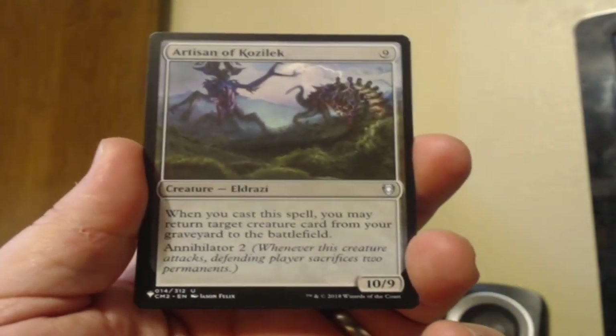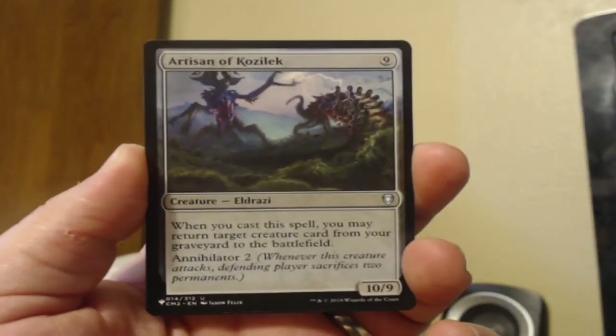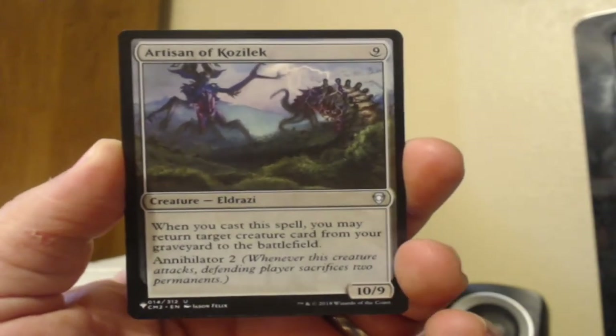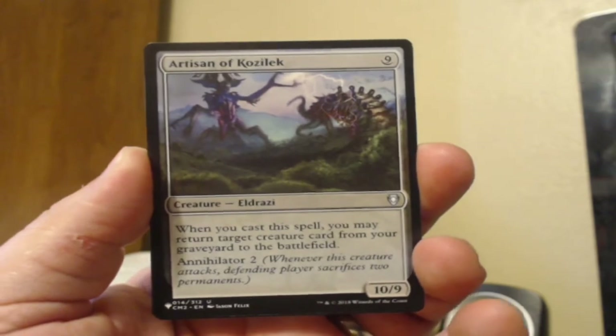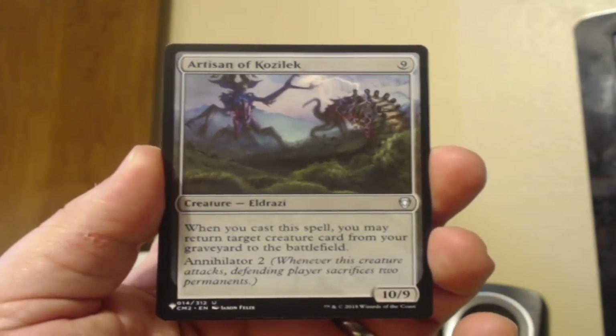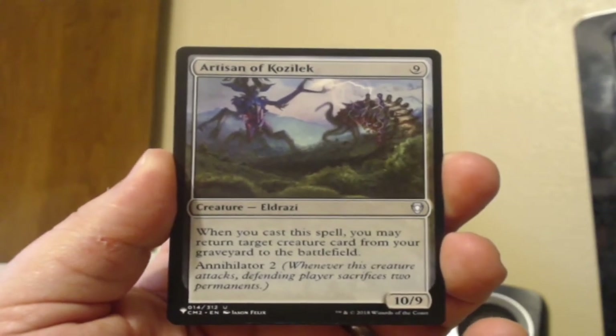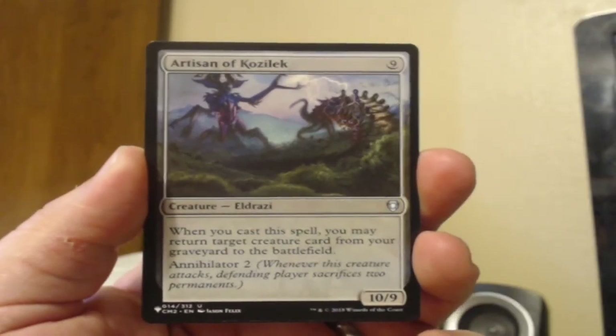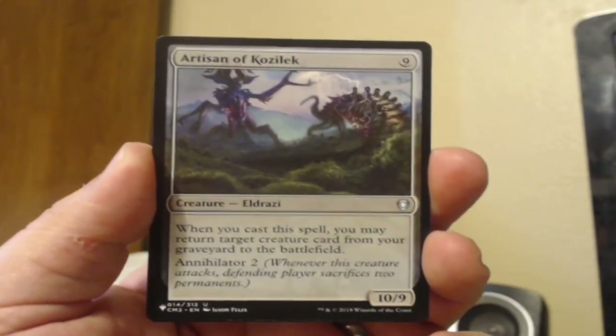Moving on to Artisan of Kozilek from Commander Anthology 2. Nine casting cost, 10/9 Eldrazi. When you cast this spell, you may return target creature from your graveyard to the battlefield. And it has Annihilator 2 — whenever this creature attacks, the defending player sacrifices 2 permanents. That's yucky.